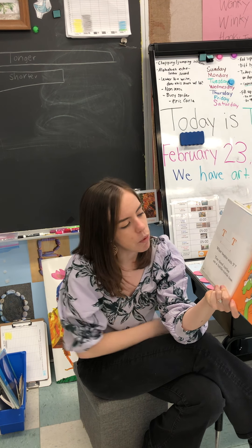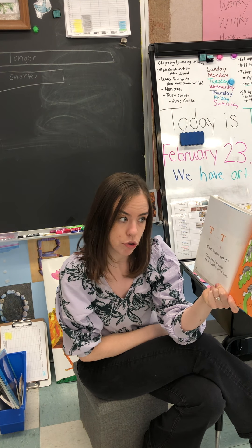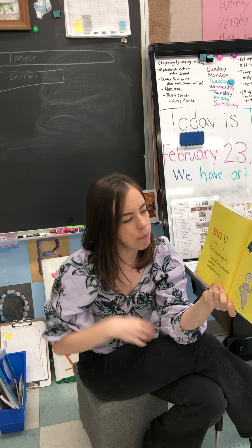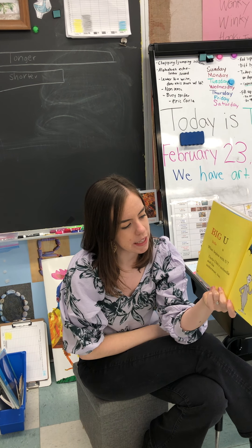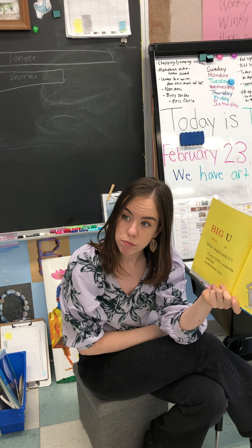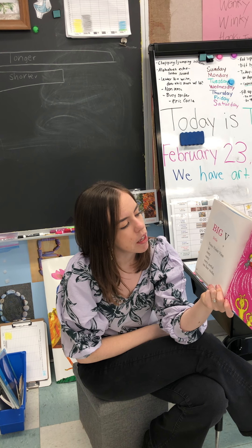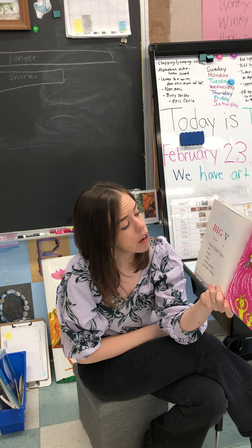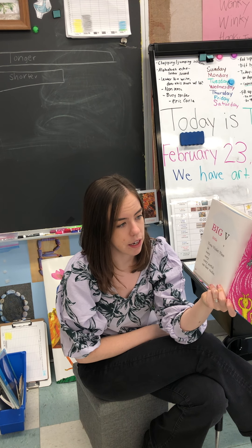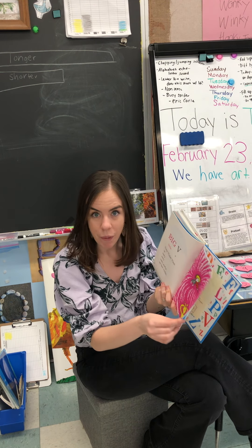T, T, T, T, T. What begins with T? Ten tired turtles on a tuttle-tuttle tree. Big U. Little U. What begins with U? Uncle Ub's umbrella and his underwear too. Wow, a lot of U sounds. Big V. Little V. Vera Violet Vin is very, very awful on her violin. Vera Violet Vin. Very Violin. V. Wow.